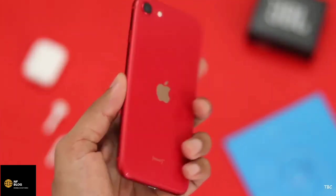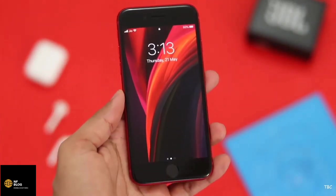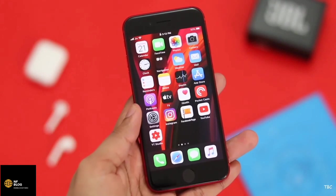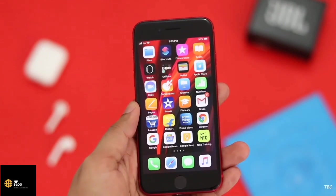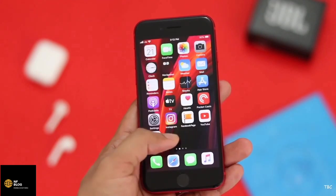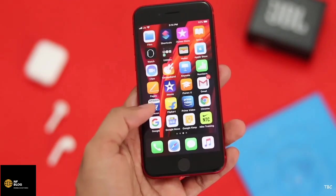This new iPhone SE has a lot of great things up its sleeve, with the standout parts being its performance and form factor. It has a dated look because it's the exact copy of the iPhone 8, but if you're a fan of small phones, this is actually the only fastest option right now.